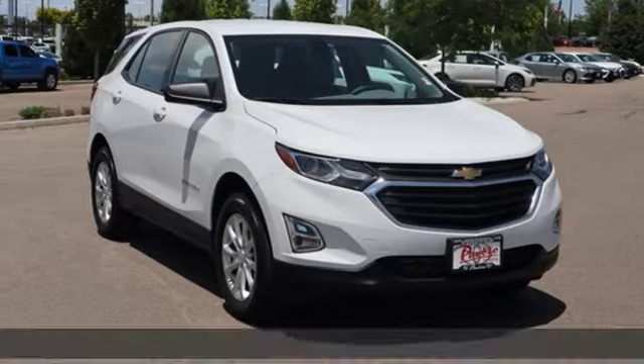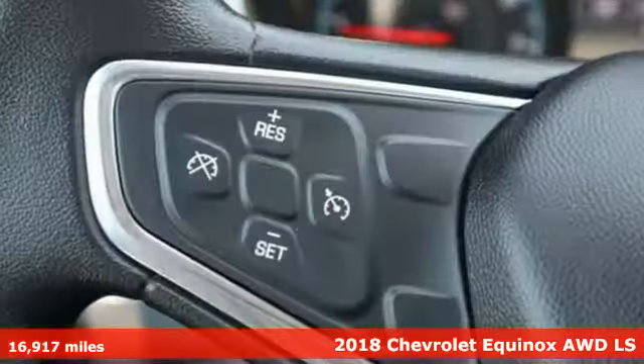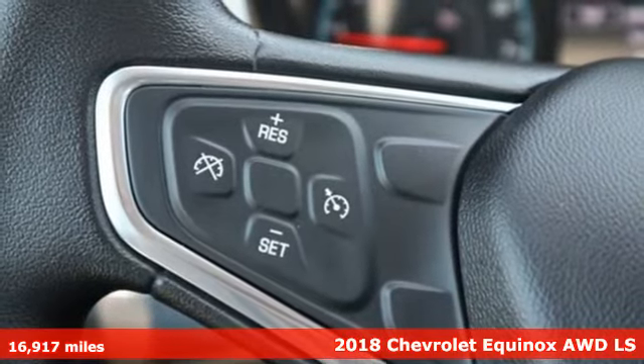Here's a 2018 Chevrolet Equinox. Stylish, energized, and ready for takeoff.